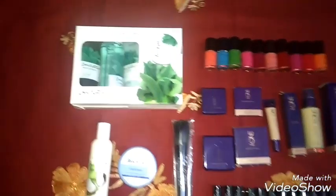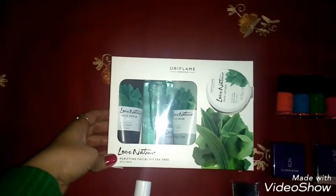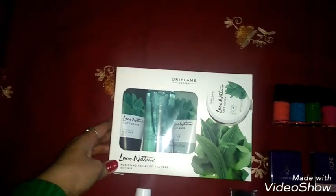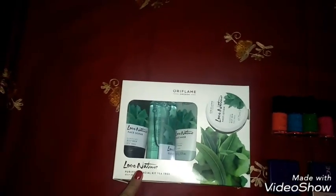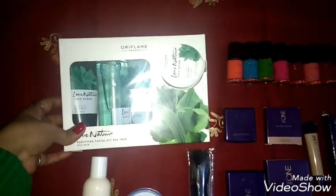Let's start with the Facial Kit. This is Oriflame's January Facial Kit — Love Nature's Facial Kit with Purifying Tea Tree Extracts. It is a good kit for oily skin, available in January. If you are planning to buy it, please purchase it in January.